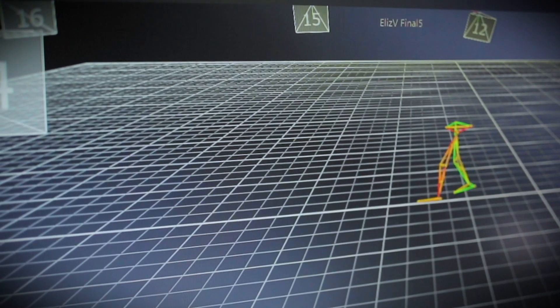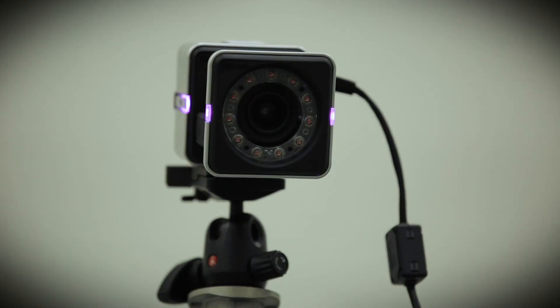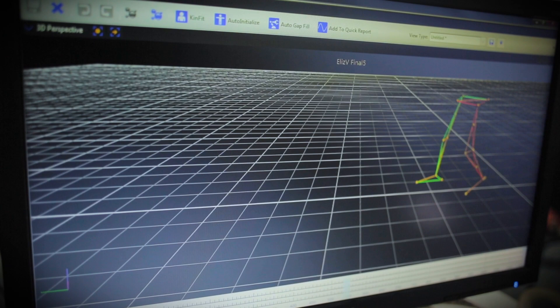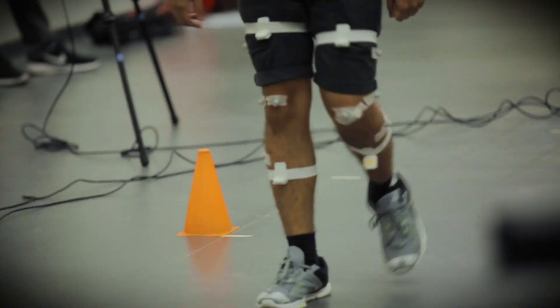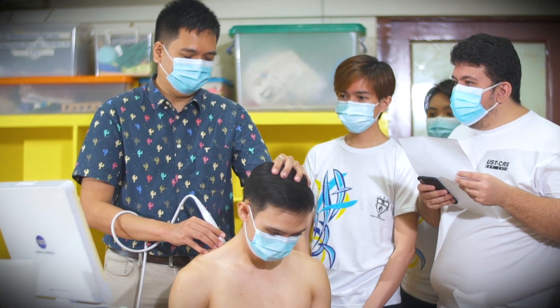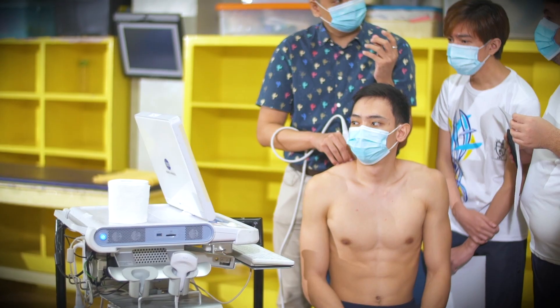The Human Performance Laboratory has one Vicon 3D motion capture device set with eight cameras, one Delsys Trigno TM Avanti S-EMG machine with eight regular sensors, two force plates for analysis of movements and biomechanics. The Musculoskeletal Ultrasound Machine is also available for teaching and research purposes.